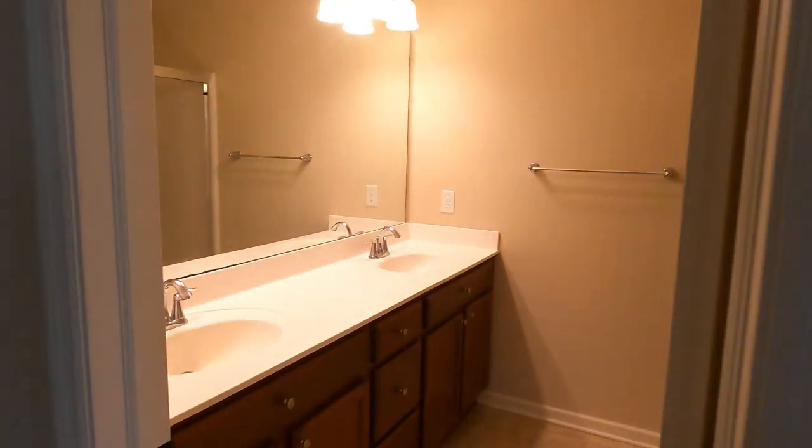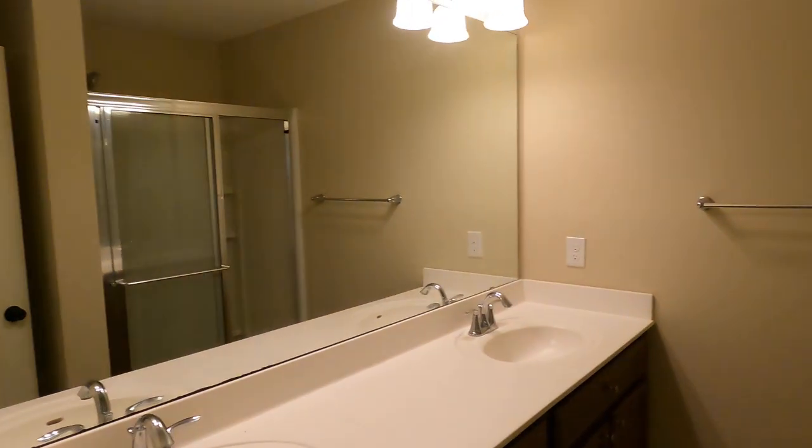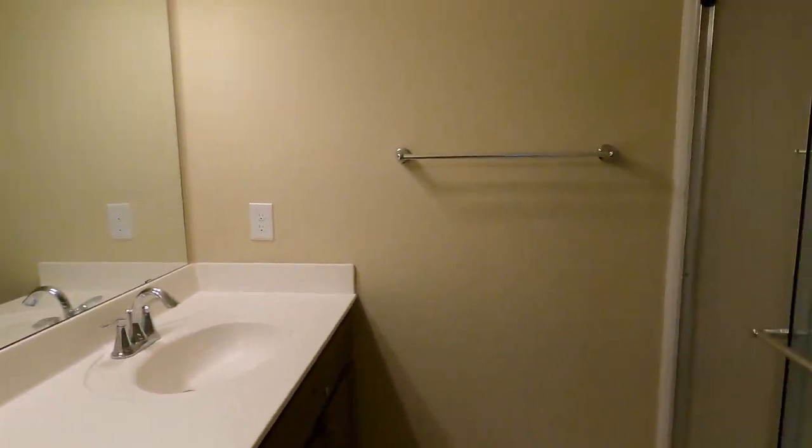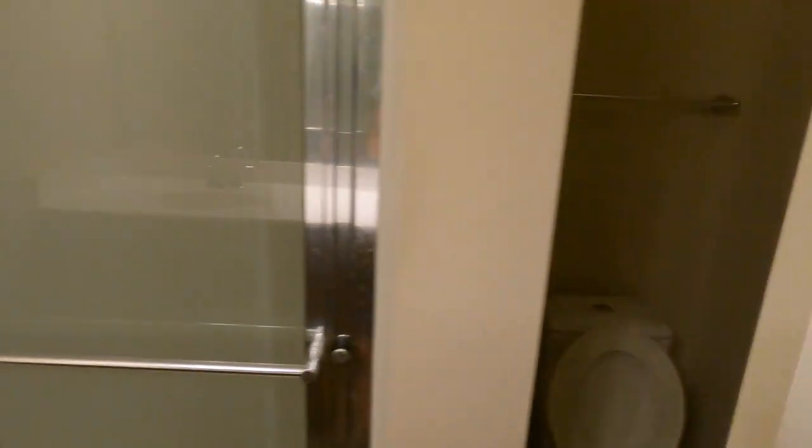Down over here we have our nice walk-in closet. Then over here we have our master bath with a huge sink, double vanity, toilet, and a stand-up shower as well.